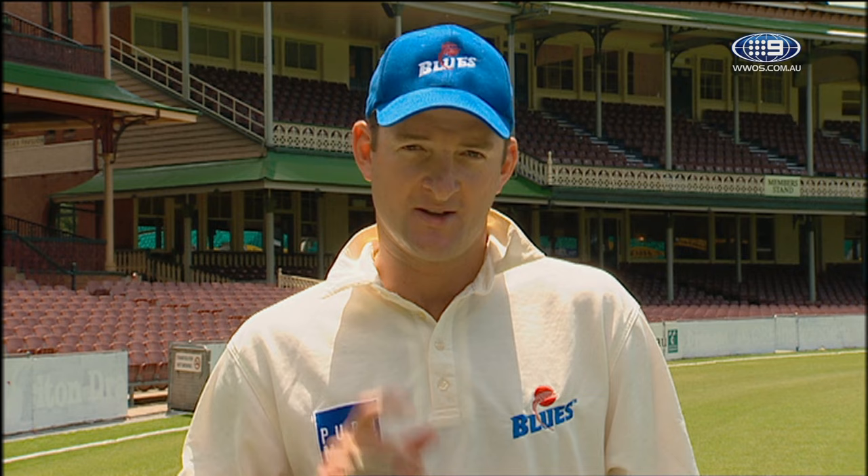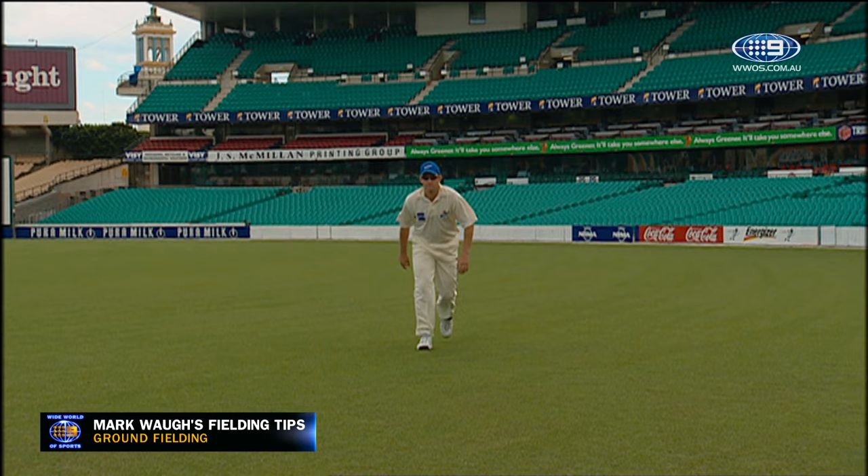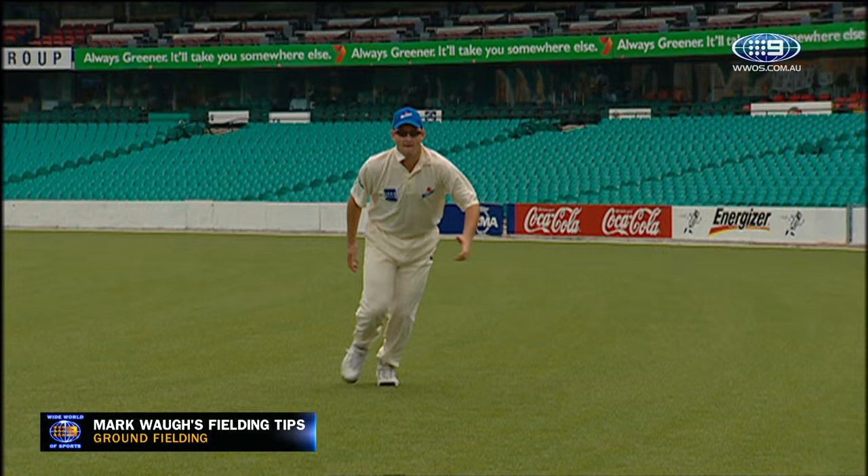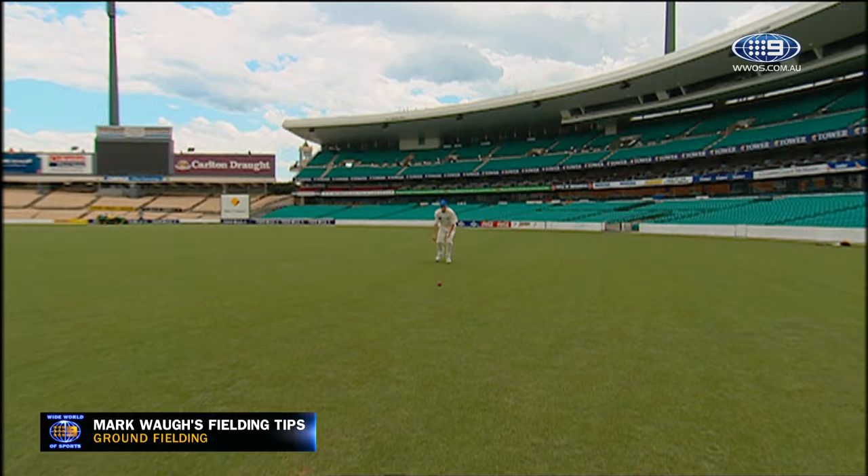As a cricketer, you spend a lot of time in the field. You can help your team and your bowlers out by saving as many runs as possible. Today we're going to concentrate on ground fielding. If at all possible, try not to be too fancy. The key is to get behind the ball — either by getting side on, knee down, leaving no space for the ball to go through, or, if you're in a more attacking position, get your foot behind the ball, get as low as possible, throwing either underarm or overarm.